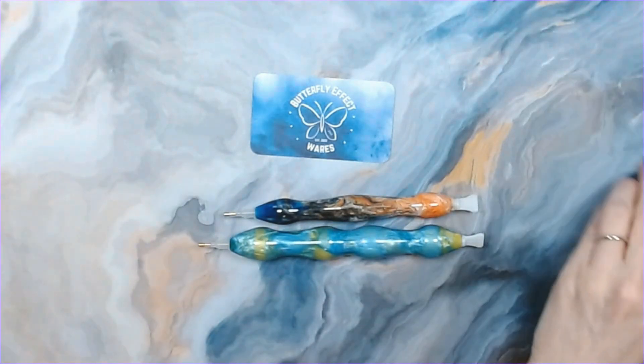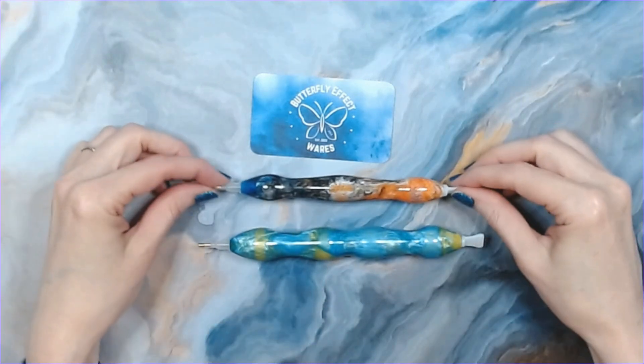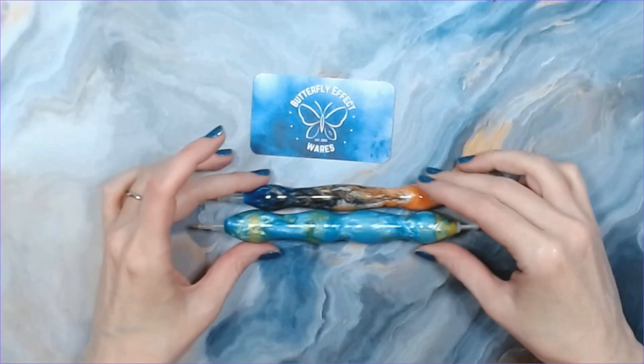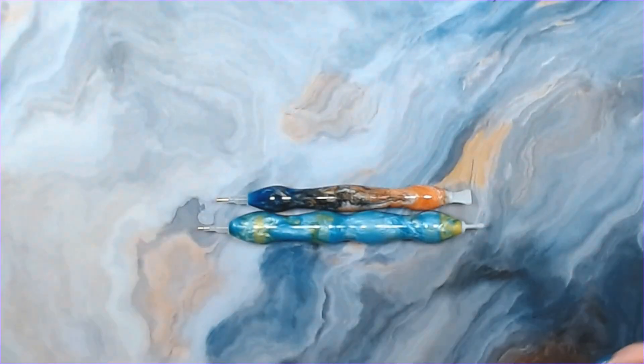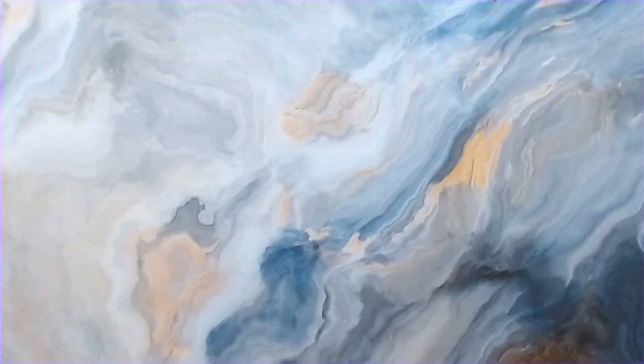If you all have not checked out Butterfly Effect Wears, I will have the link down below — please go check them out and they have a Facebook group, so I'll include that as well. Thank you so much, John and Abby, for my order! These are gorgeous. Like I said, this is new to me, so I will definitely be purchasing again.